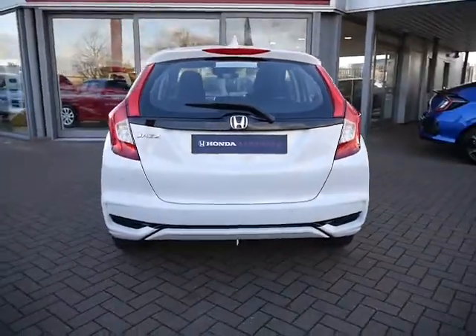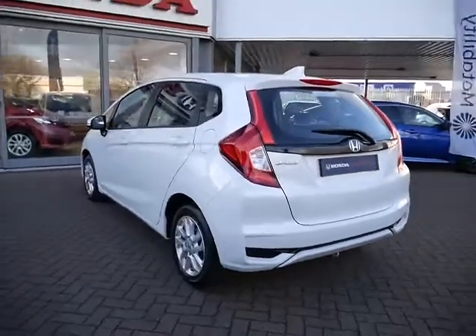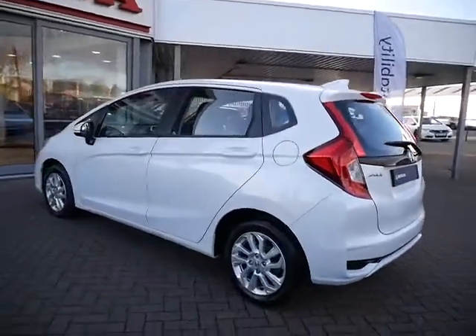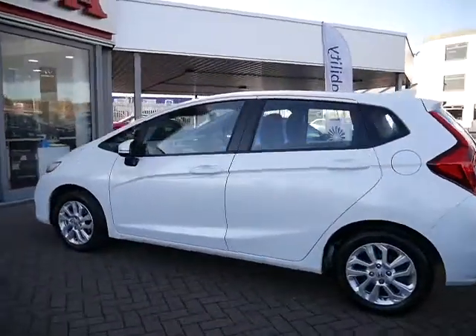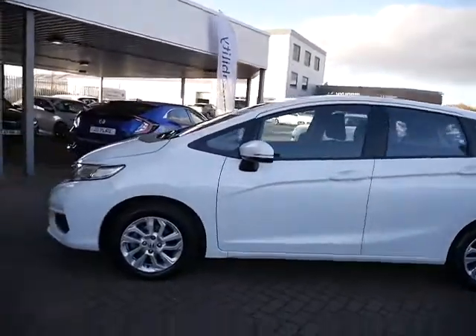If you'd like more information on this car or want to book a test drive, and talk about the extras with the warranty, service plan, and finance packages we offer, please pop in at JT Hughes Honda. Thank you.